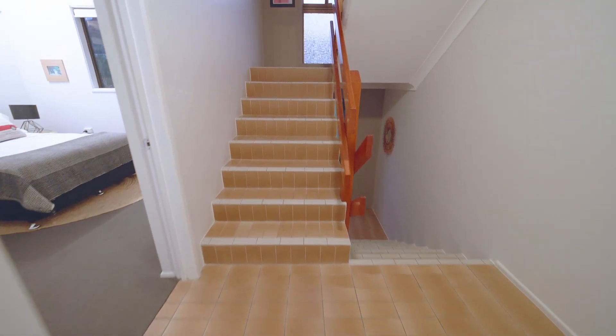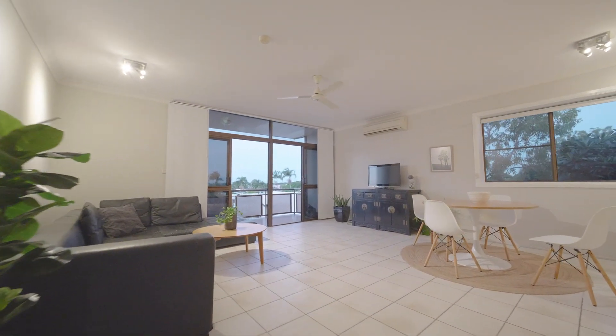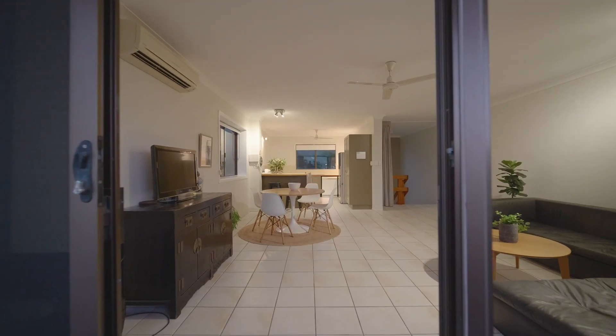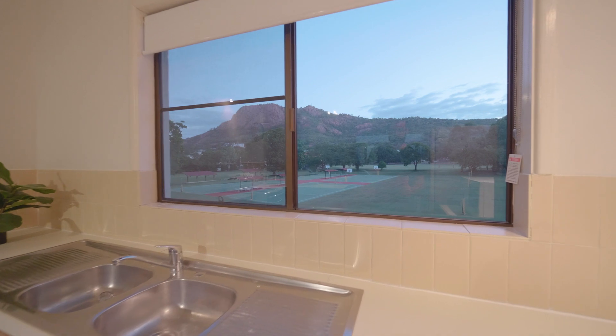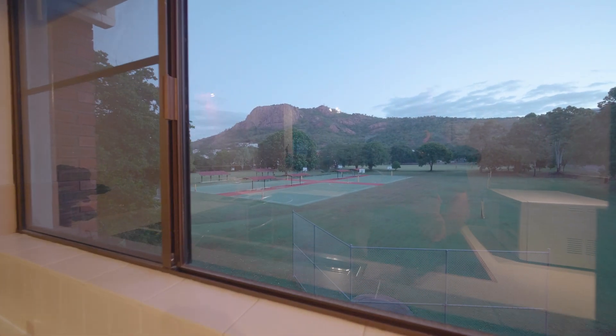Up the next set of stairs you'll find the very spacious living, dining room and kitchen. This is all open plan and there's another balcony on this level, so entertaining becomes a breeze. Even doing the dishes becomes a dream, as you can look across the cool green lawns of the Grammar Grounds up to the gorgeous vista of Castle Hill.